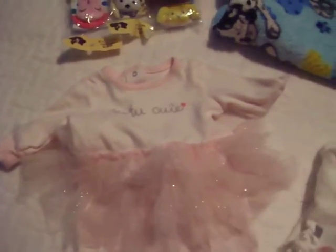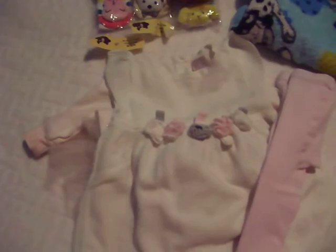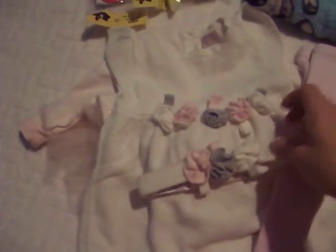Here's this set — it's like a little sweater dress with flower detailing. It comes with pink ties and a little headband that matches the dress.